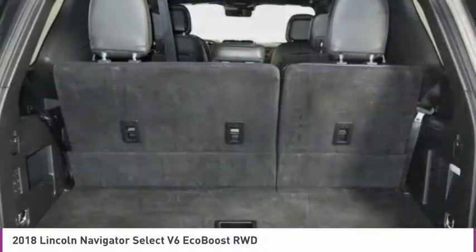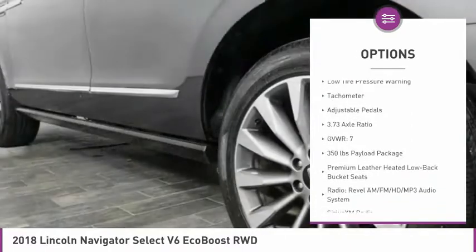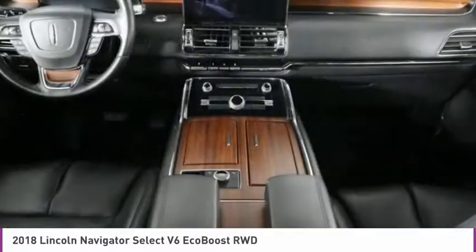Here are some of this vehicle's great options: electronic stability control, alloy wheels, power liftgate, brake assist, fog lights, four-wheel disc brakes, heated steering wheel, low tire pressure warning, tachometer, and adjustable pedals.